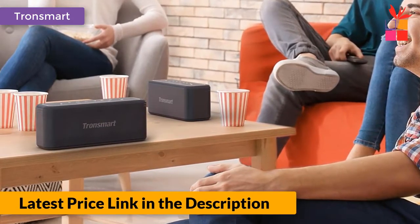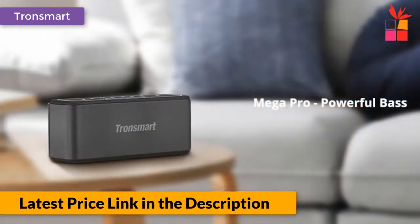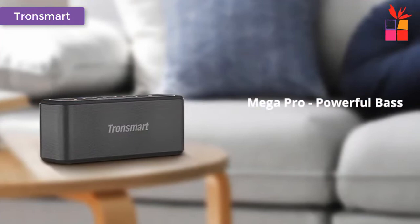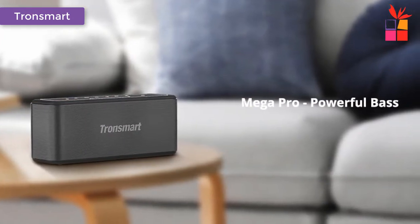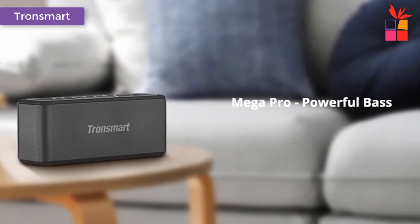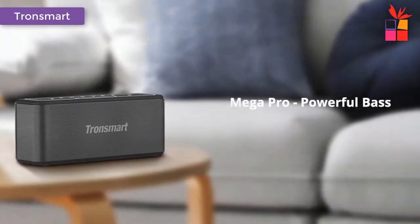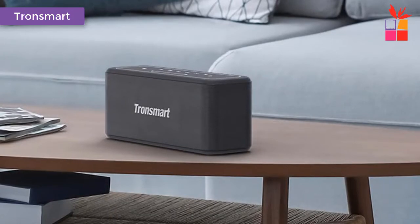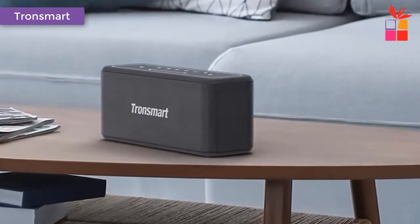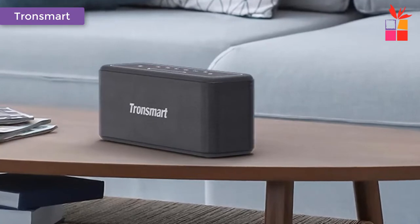Dust and splash proof: the Tronsmart Mega Pro has the IPX5 certificate and is therefore protected against dust and splash water. Unstoppable playtime: the built-in rechargeable 10,400mAh battery pack gives you up to 10 hours of unstoppable playtime on a single charge. EQ effects switchable: deep bass, vocal, and 3D modes. Intuitive touch panel with integrated lighting.